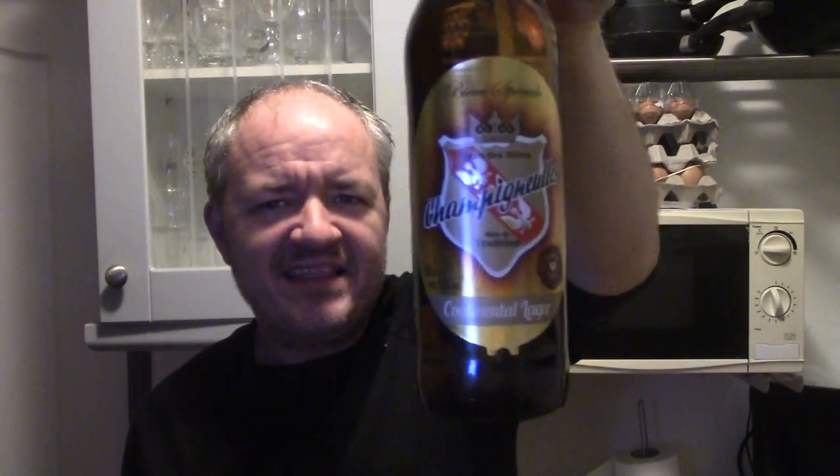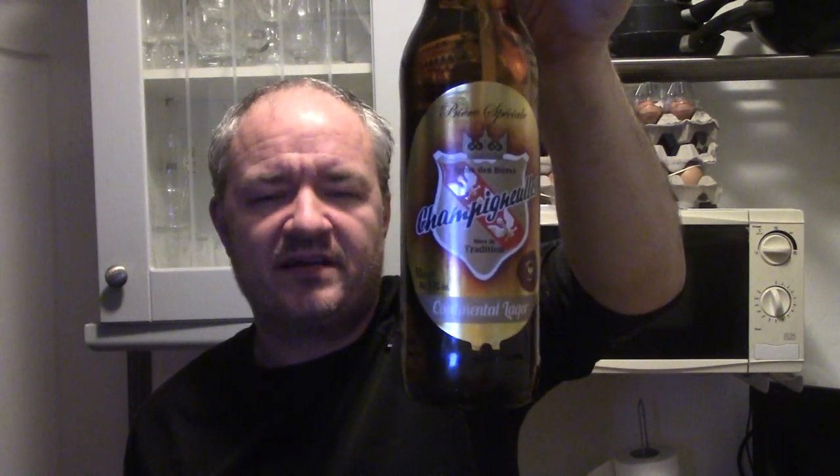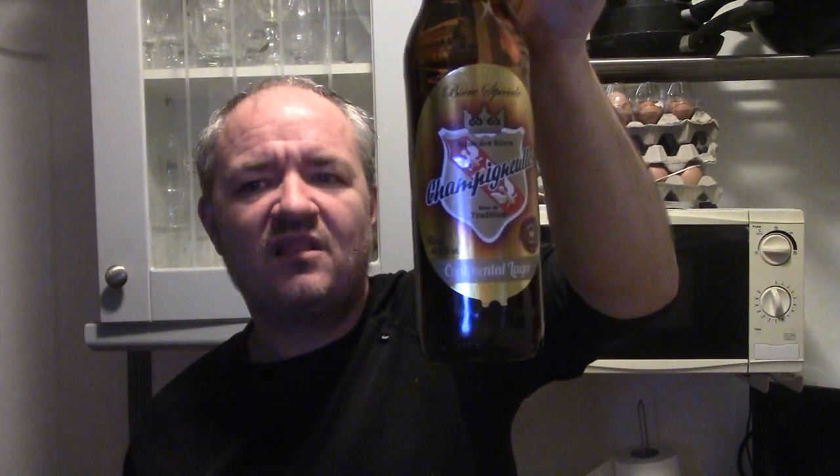Hello and welcome to another Wacky's Beers, Wines and Spirits review — second one of the night. I haven't got a tin opener, that's a downer. So we're reviewing this for Morrisons — well, I bought it from Morrisons anyway. It was either 92 pence or just over a quid, so decent price. It's Champigneulles Continental Lager.